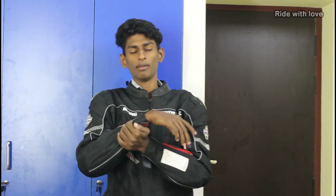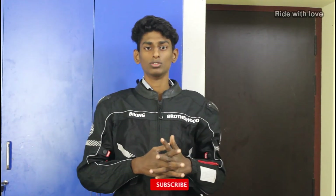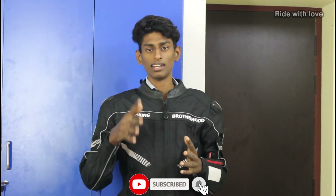We will see you in our next riding review with a great ride plan. Please subscribe, like, and share. I will see you in the next video. Bye!